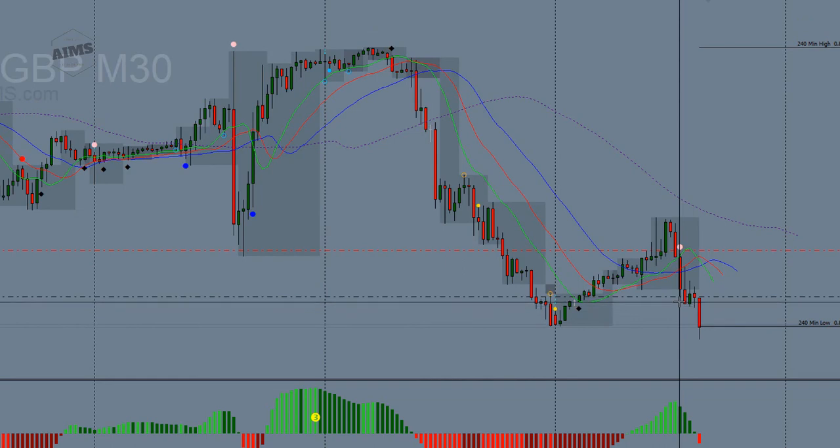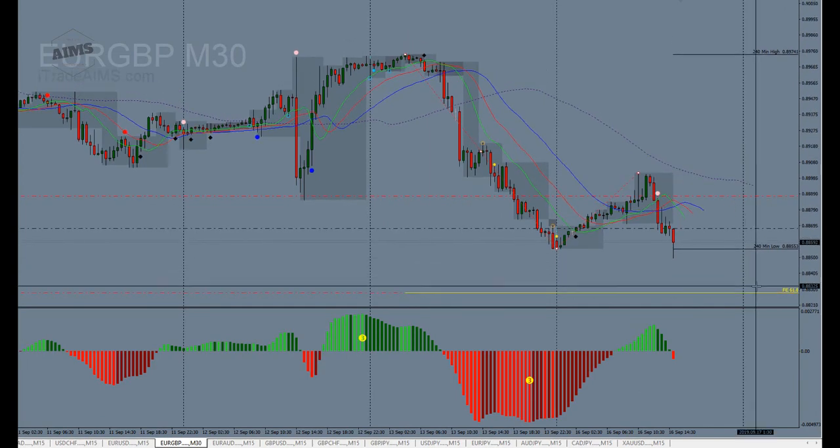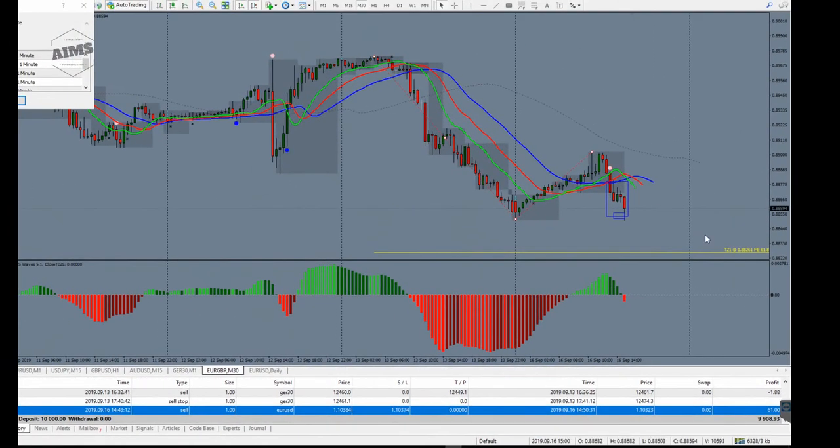I took a trade on my live account here after it broke, based on this concept — target zone one was suggesting price can go to 0.8831. On the M30 trade, the box was too big for my risk tolerance so I'm using a specific level for my stop loss. My entry is here, stop loss is 20 pips away, and my target would be just under 40 pips — that's 2R. We always want to risk one unit to make two units of profit.